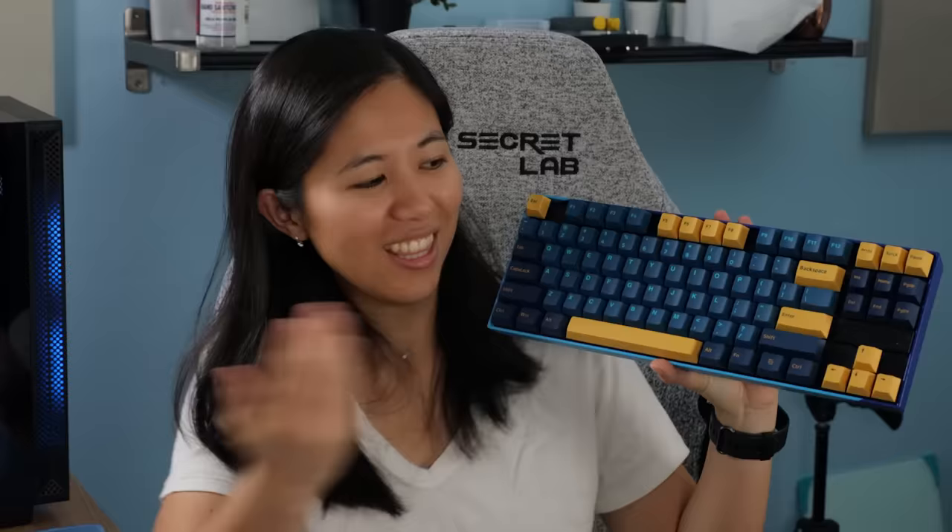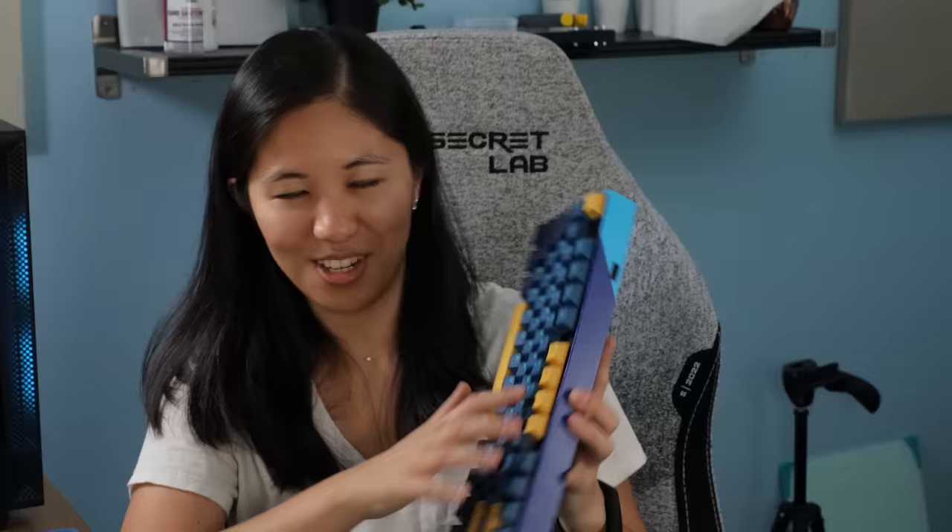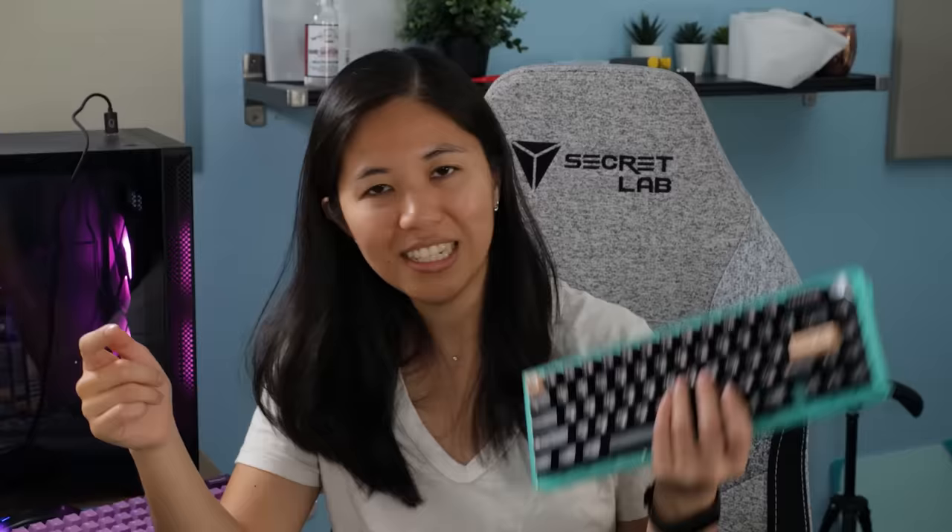For a budget option that still has mechanical switches, I recommend the Red Dragon K552 — super modded in my case, but great stock too. For custom keyboards, the Keychron lineup is highly regarded. My personal favorite is the KBD67 Lite. You can find all the keyboards mentioned linked in the description below. Thanks for watching!